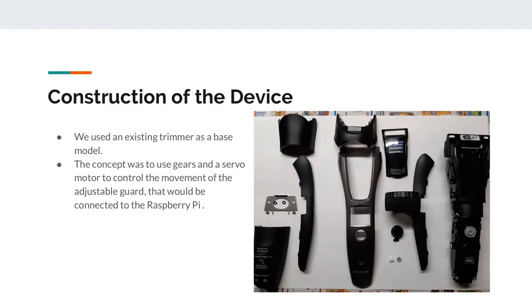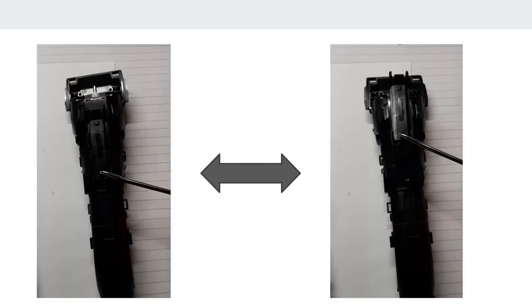For the construction of the device, we used an existing trimmer model as the base, took it apart, and explored how we could modify the mechanism to adjust the guard length as needed. In this slide, we see two photos where the guard length could be set low, as on the left side, or high, as on the right side.